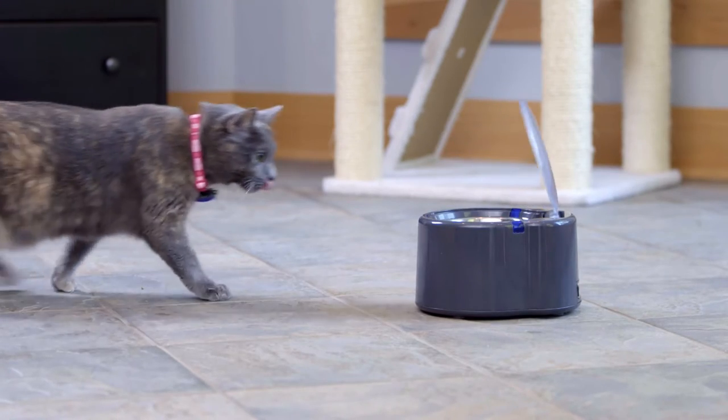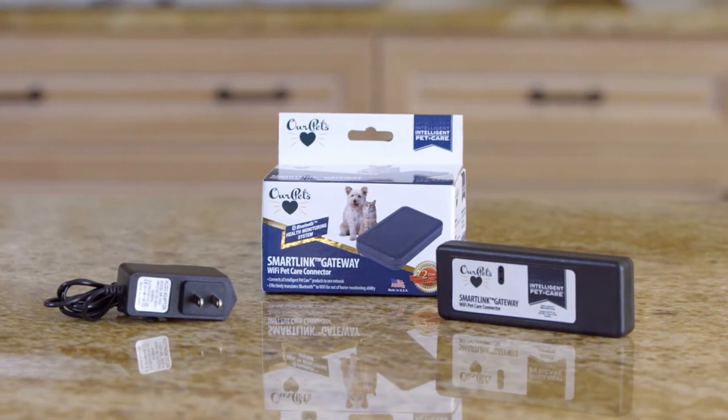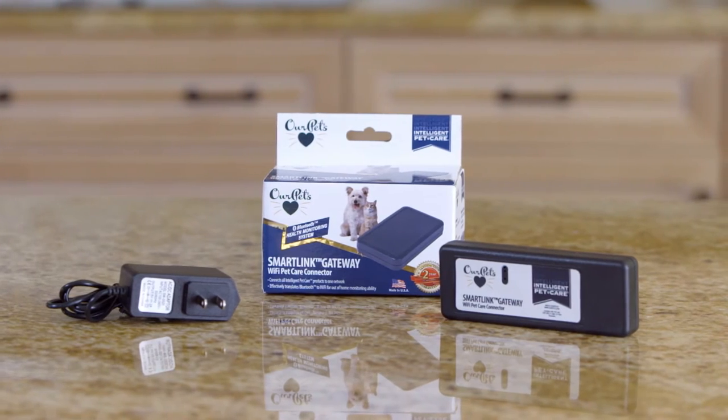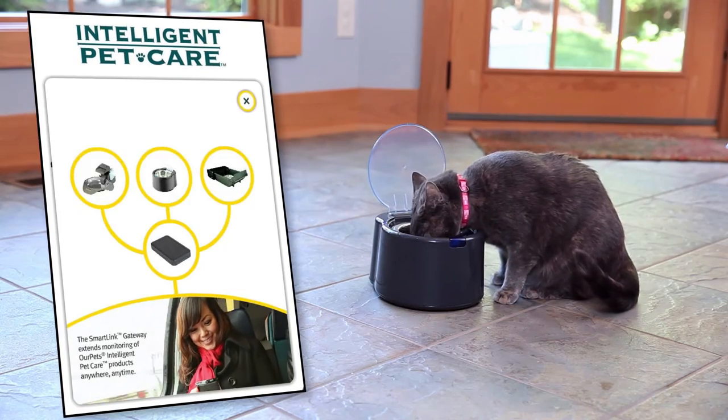If you would like to monitor your pet's feeding behaviors beyond the perimeter of your home, the SmartLink Gateway Wi-Fi PetCare connector converts the short-range Bluetooth signal into a long-range Wi-Fi signal, allowing you to receive notifications from almost any location.